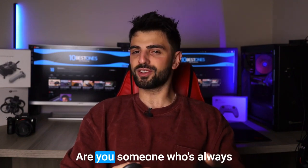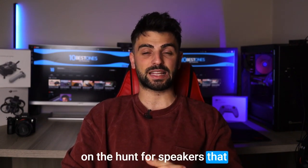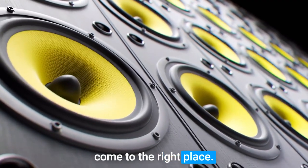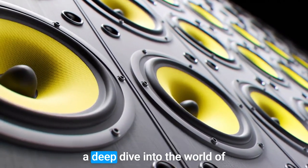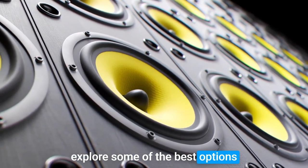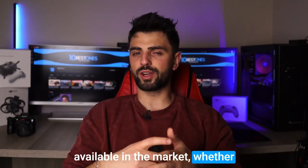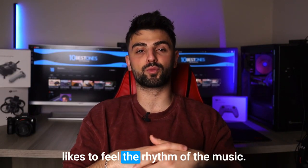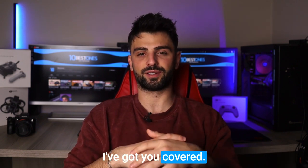Hey there music lovers! Are you someone who's always on the hunt for speakers that can deliver some serious bass? If you are, then you've come to the right place. In this video, we're gonna take a deep dive into the world of the best speakers for bass and explore some of the best options available in the market. Whether you're a hip-hop head, a bass guitar enthusiast, or just someone who likes to feel the rhythm of the music, I've got you covered.